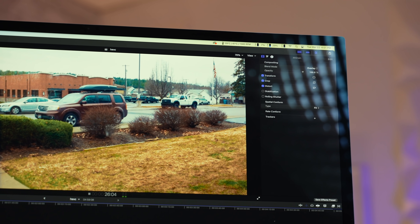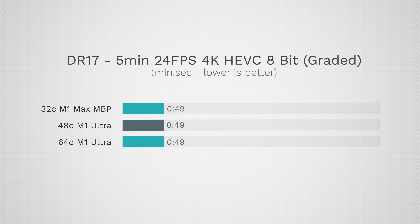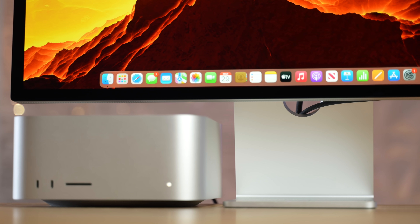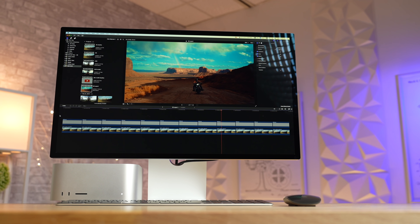With H.265, render times haven't improved between machines, but exports are quicker than H.264 overall. As overhead approaches 75–80% on the MacBook with heavy effects and titles, you will benefit from the Mac Studio. So if you have a very effects-heavy workflow, the Mac Studio becomes more relevant.